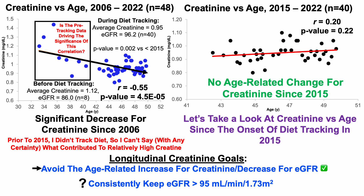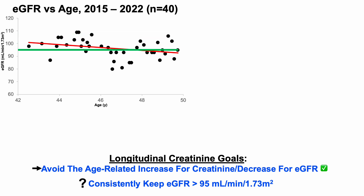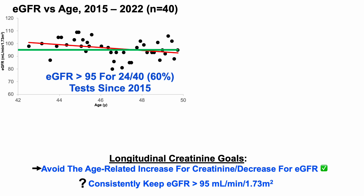What about consistently keeping eGFR greater than 95? Looking at a plot of eGFR versus age over that same eight-year period and 40 blood tests, with a line at 95, about half the dots are higher and about half are lower. More specifically, my eGFR has been greater than 95 for 24 of the 40 tests — 60% of tests have had an eGFR higher than 95 since 2015. I'll give it a check since the majority exceeded 95, but also a red X because 60% could be better — there is room for improvement.